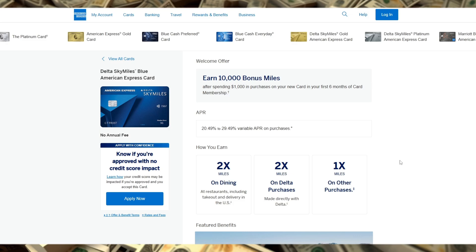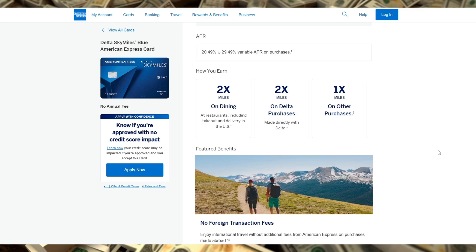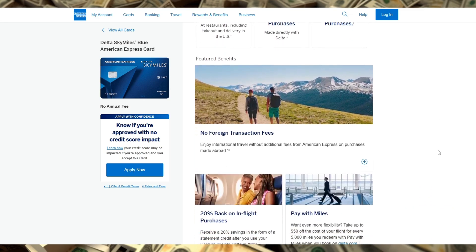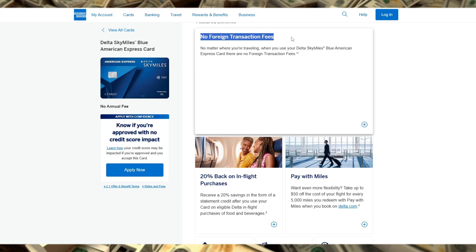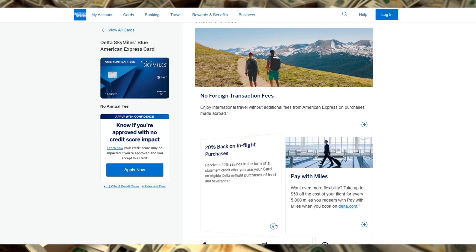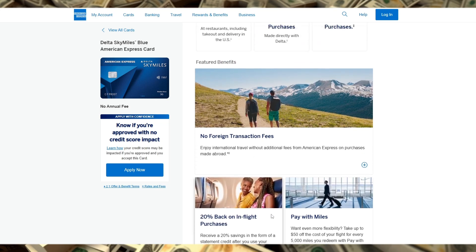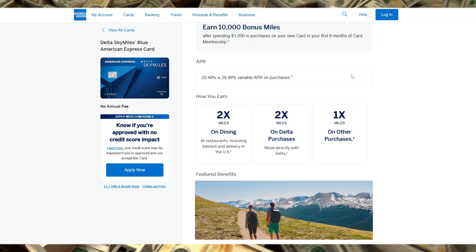First, you earn 2x miles on Delta purchases and at restaurants worldwide, including takeout and delivery, and 1x miles on everything else. Plus, there are no foreign transaction fees, making it great for international travelers. The sign-up bonus lets you earn 10,000 bonus miles after spending $1,000 in the first 6 months, perfect for getting started with Delta SkyMiles.